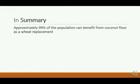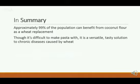In summary, about 99% of the population can benefit from coconut flour as a replacement. Remember all the statistics about cancer, heart disease, and diabetes — one out of two, one out of three, one out of four. The percentages add up for people who are susceptible to these diseases, and it seems that all of us are prone to get very sick at one point. None of us really want to get diabetes or die from cancer or a heart attack, and this is a great way to prevent it. Though it's difficult to make pasta with, for example, it is fairly versatile and a tasty solution.